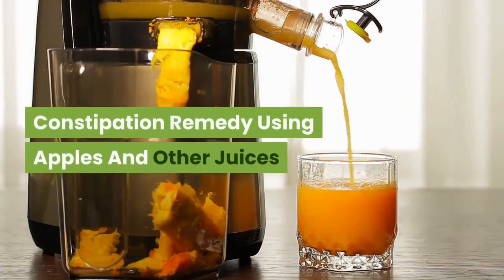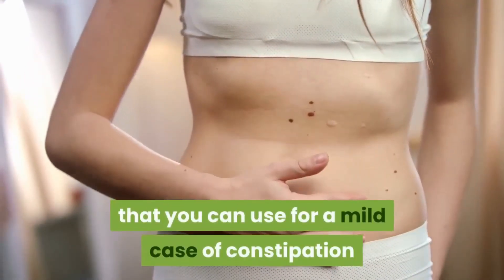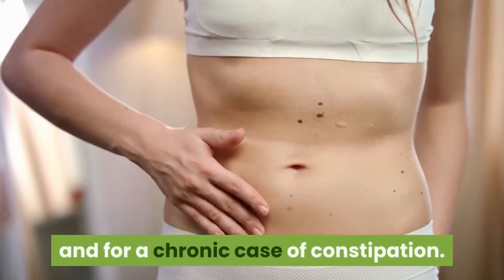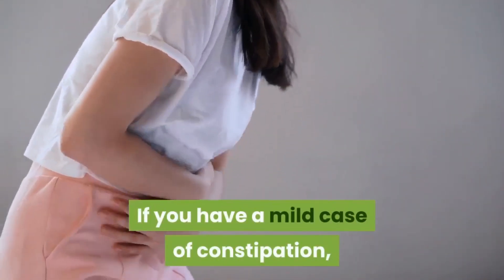Constipation remedy using apples and other juices. Here are two constipation remedies that you can use: one for a mild case of constipation and one for a chronic case of constipation.